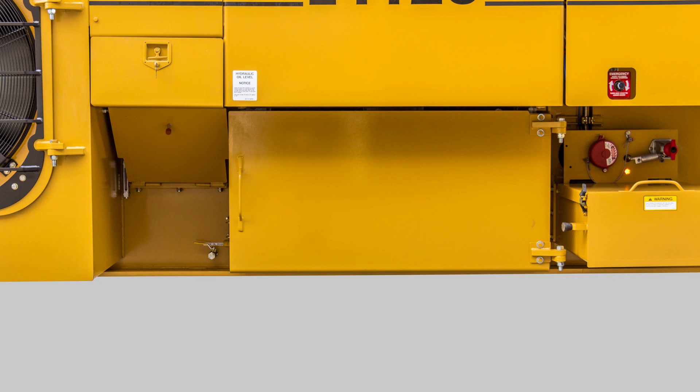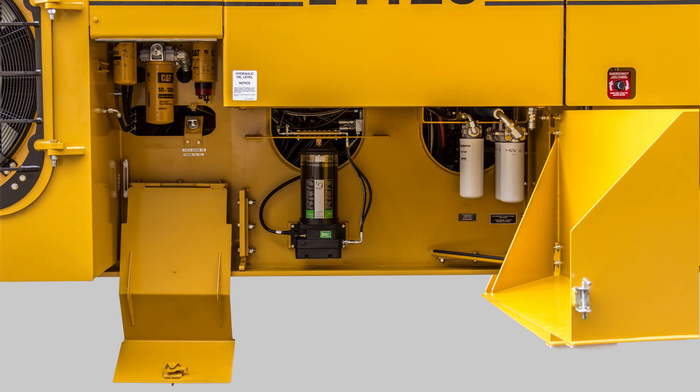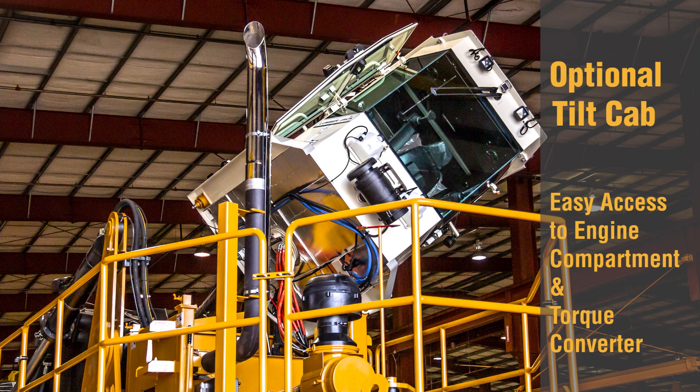Maintenance staff will love the new lighted ground-level service bay that allows you to service the machine while in a standing position from one easy location — no more crawling under the machine. In addition, an optional tilting cab improves access to the engine compartment.